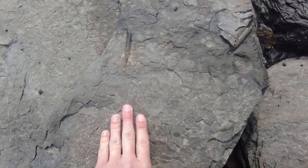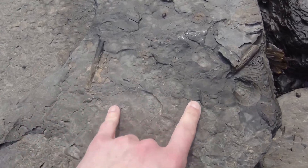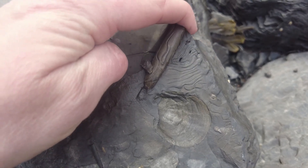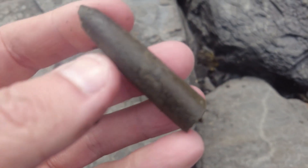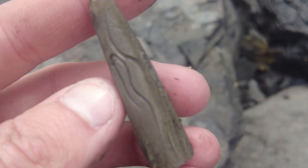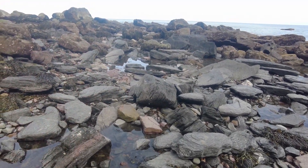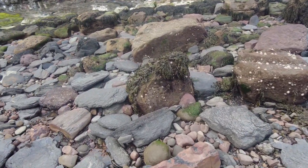On this shale slab there are belemnites — squid-like creatures — there's three of them. This tiny little one here, and this one had burrowing creatures going through it, piddocks I believe. You can see the boring marks right there. Quite interesting — it just shows how these little sea creatures can destroy fossils. Let's see if there's anything else interesting in these loose shale slabs on the beach.